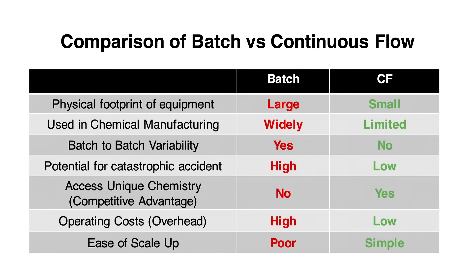One major limitation to batch chemistry is the variability observed from batch to batch. Due to the fundamental principles of continuous flow, batch to batch variability is simply not an issue.